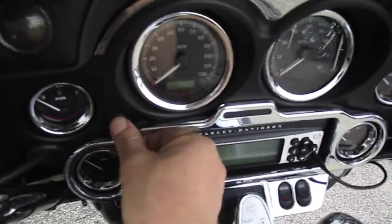All right, let's take a peek at the miles. There we go — nice low miles.